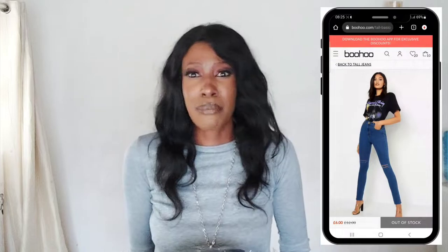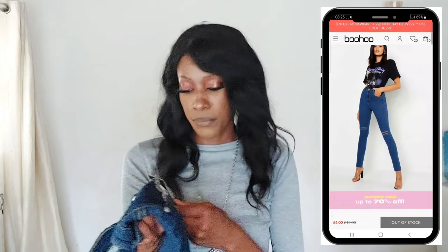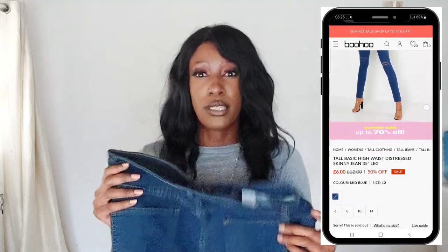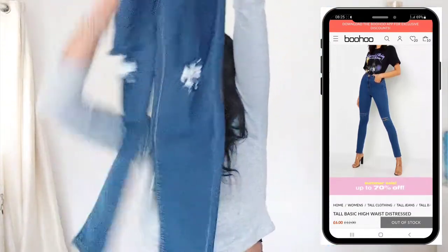This haul is going to be super quick — I'm not a fan of talking too much on videos because the editing takes so long. The next item is also a pair of jeans, basically the same style except in a darker wash. This one is called the Tall High Waist Distress Skinny Jean 35-inch leg, but in mid blue — the other one was light blue.